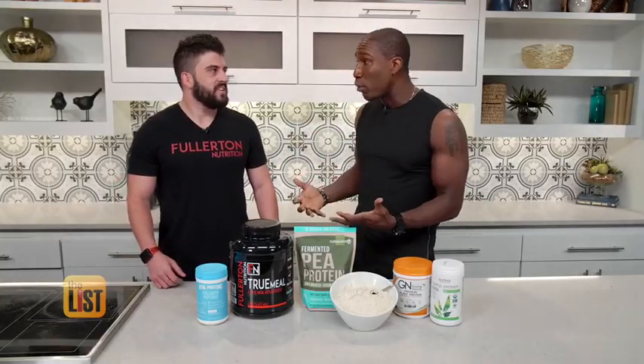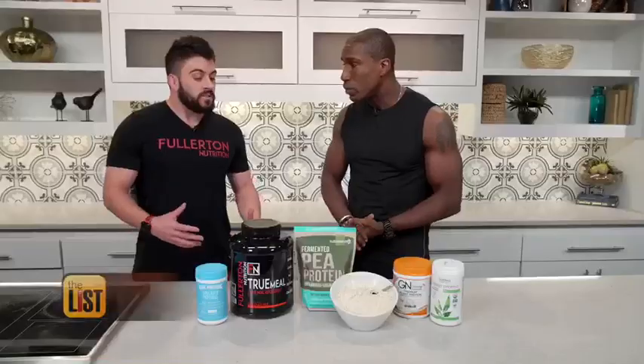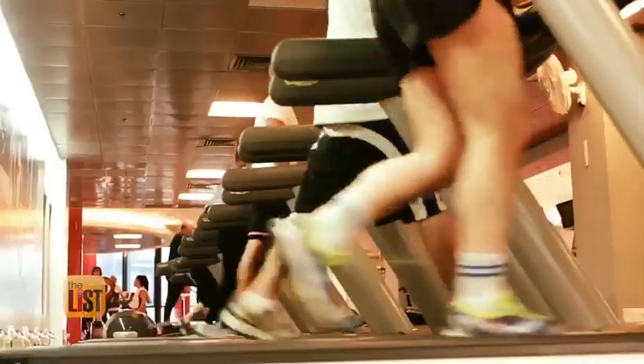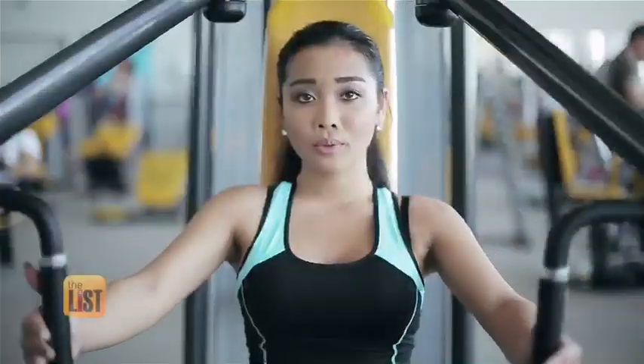I know that I need protein and I know it's good for the body, but what exactly is protein? It's a major building block for the body. It repairs your muscles, hair, skin, and nails. It's especially important if you're active.